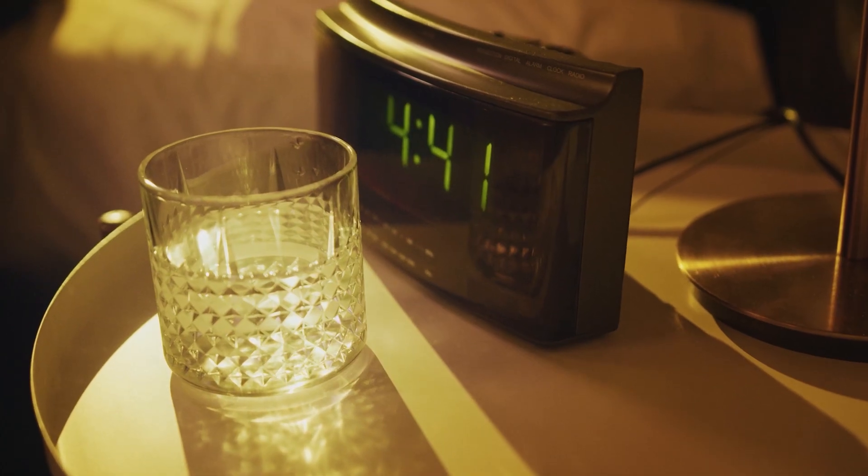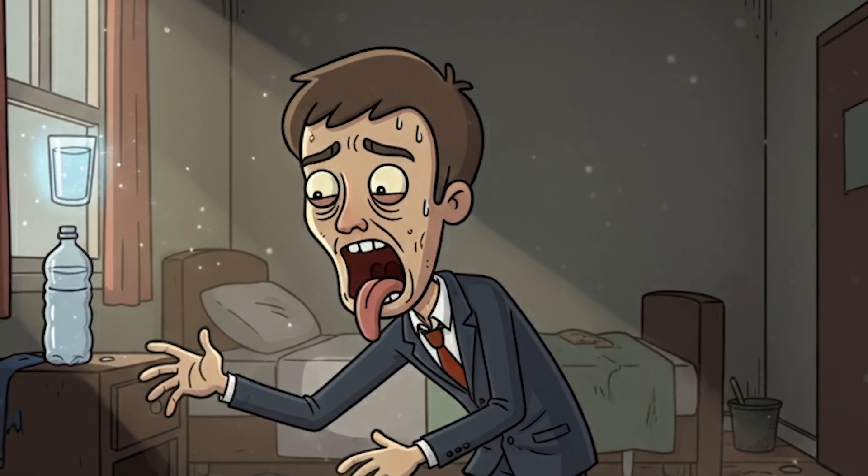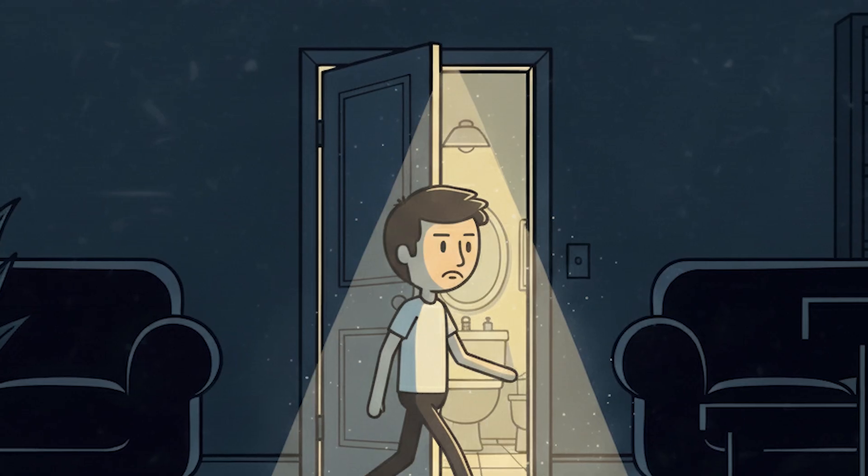Imagine this: you're waking up at night again, parched, gulping glass after glass of water, yet the thirst never fades. You've barely fallen back asleep before you're rushing to the bathroom again. Morning comes and instead of feeling rested, you're dragging your feet, yawning through meetings and blaming stress or poor sleep.